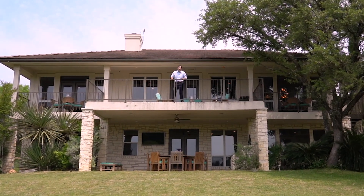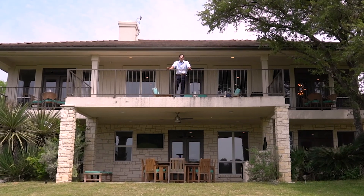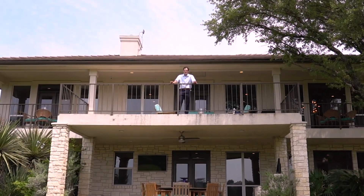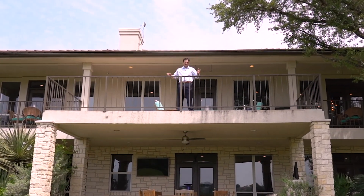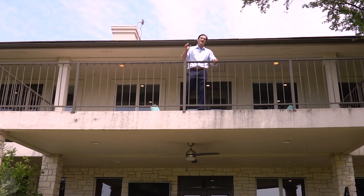Hey guys, I'm excited about this property tour for 107 Buckeye on the number four fairway of the Apple Rock Golf Course. This house is 4,000 square feet, four bedrooms, three bathrooms, two half bathrooms, and one elevator. Let's go.